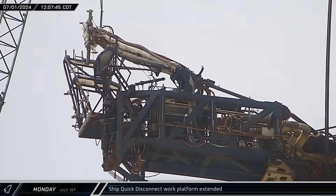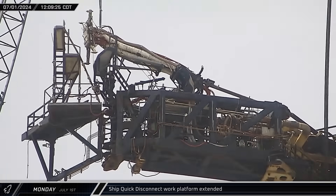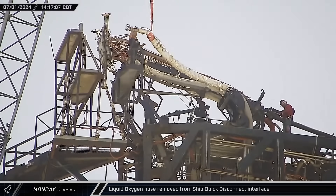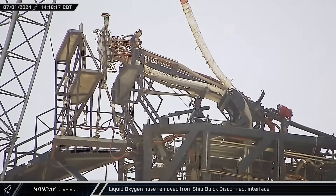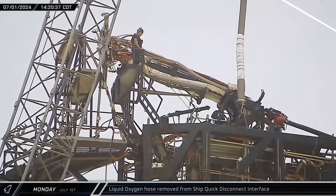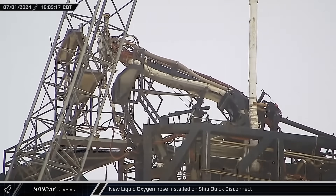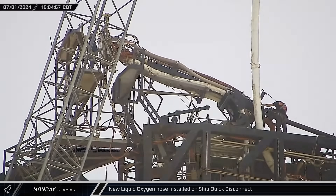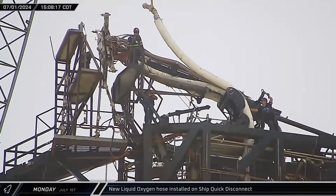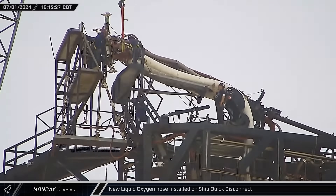The ship's quick disconnect work platform at Tower 1 was extended, giving workers unimpeded access to the arm. Crews soon got to work disconnecting the liquid oxygen supply line from the tower arm and using the crane to pull it free from the surrounding framework. A new liquid oxygen line was then hoisted up to the tower arm and lowered into place inside the main swing arm. Once in place, the hose was carefully draped over the supporting frame for the quick disconnect panel, and workers fastened the line into place.